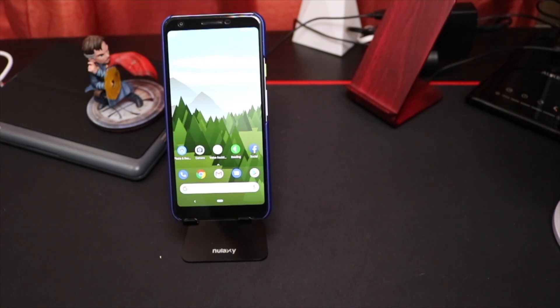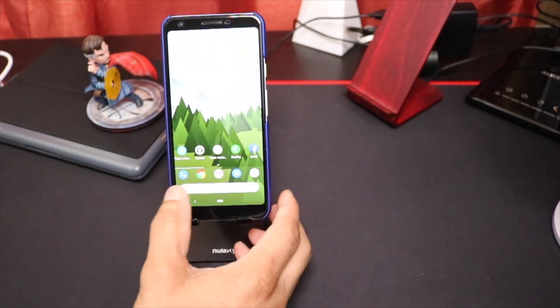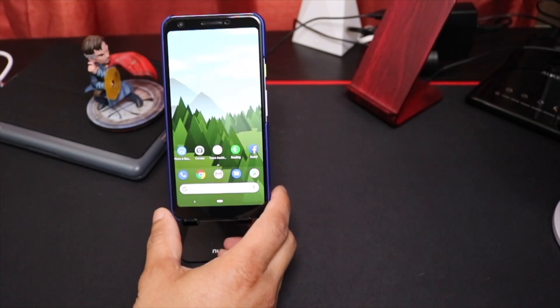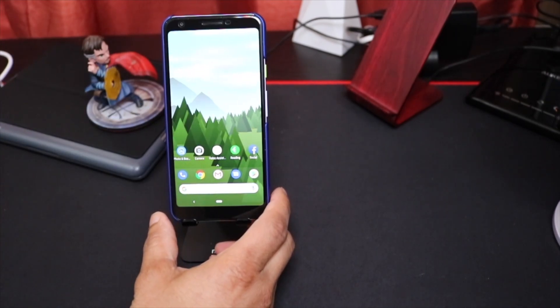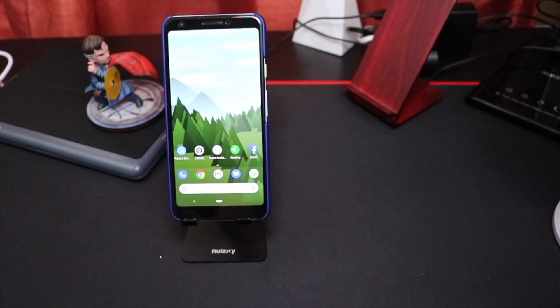That pretty much does it for my one week with the Pixel 3a XL. Stay tuned — I'll have camera and video samples coming soon, so I appreciate the patience. If you like this video, please give it a thumbs up and don't forget to subscribe. If you're interested in this wallpaper, it's called Forest Wallpaper and it can be found in the Google Play Store — I'll leave a link to that.